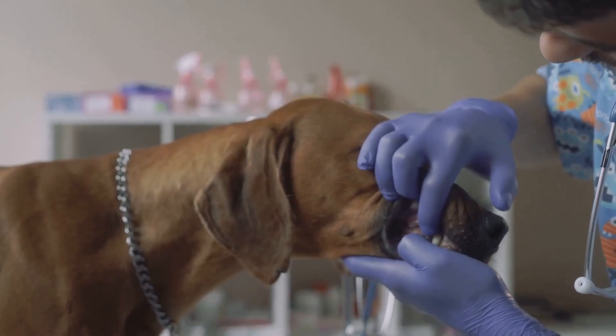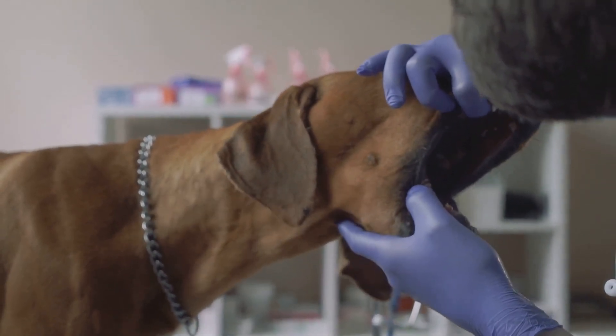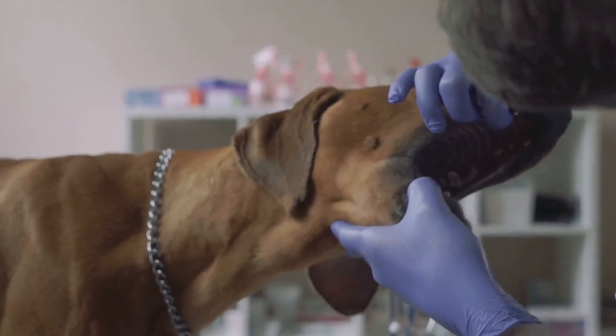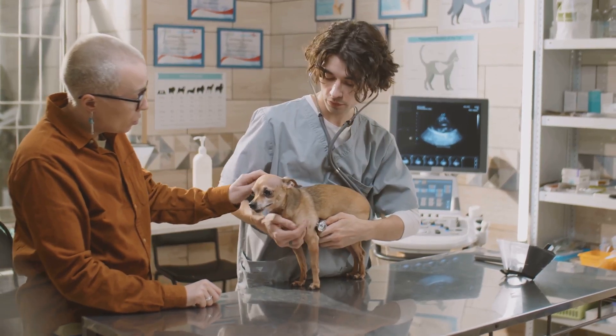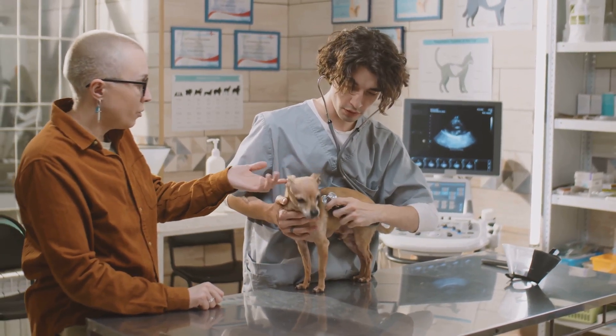Lastly, underlying medical conditions can be at play. Conditions like diabetes, kidney disease, or gastrointestinal issues can cause bad breath in dogs. If you notice a sudden change in your dog's breath, it's always a good idea to consult a vet.